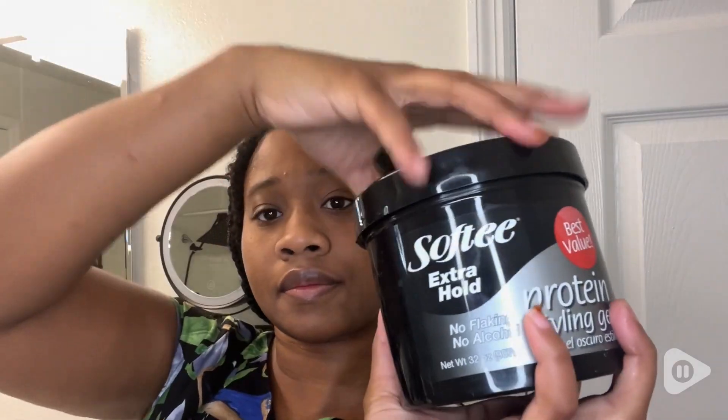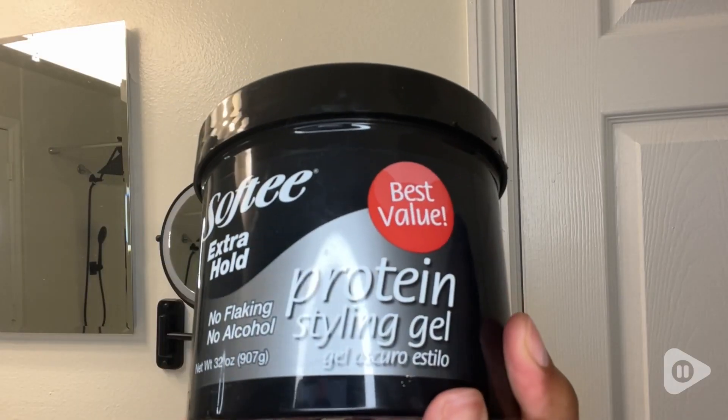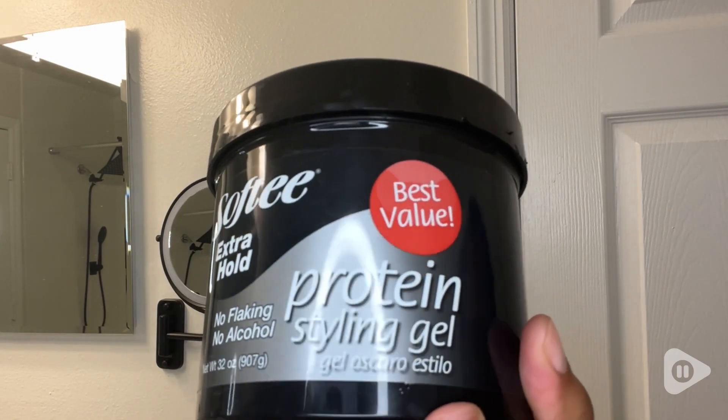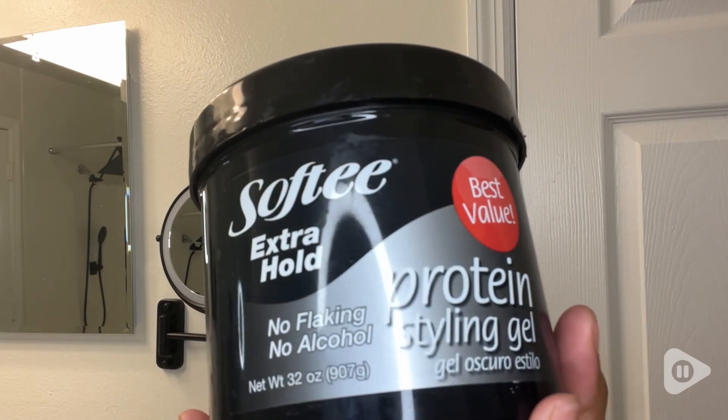What sets this Styling Gel apart is the added benefit of protein. Proteins are essential for maintaining the strength and health of my hair, and using this hair gel contributes to the overall structure and resilience of each of my hair strands. I love using this gel because it helps me prevent breakage and promotes a healthier hair appearance.